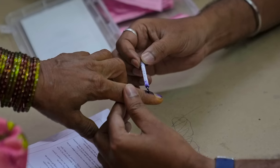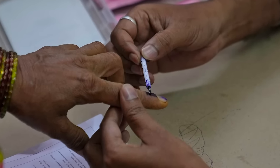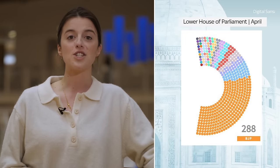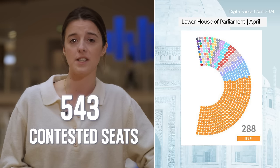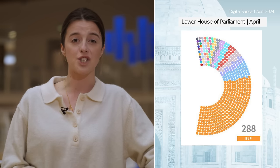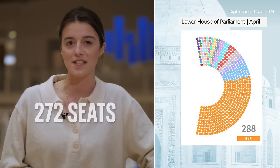People receive a mark of purple ink on their index finger after voting to show they have cast their ballot. The results are finally expected on June 4. Voters are electing 543 members for the lower house of parliament, meaning any party or coalition would need to hit the magic number of 272 seats to form a government.